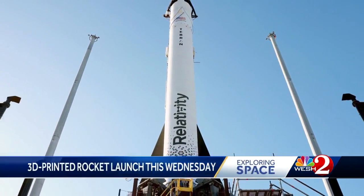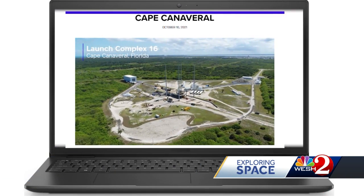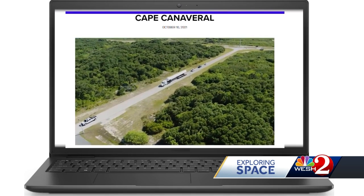Relativity Space hopes to blaze a new trail in commercial spaceflight Wednesday by launching its Terran 1 rocket for the very first time. The startup has been working out at Launch Complex 16 on the Cape Canaveral Space Force Station. Its leadership has roots in commercial spaceflight leaders SpaceX and Blue Origin. In some ways we could once again thank SpaceX for providing a whole new generation of rocket engineers to do the next generation of entrepreneurship in space and space launch.